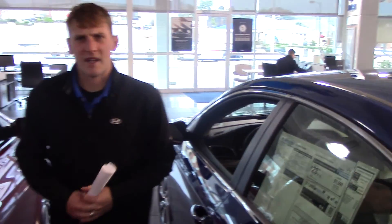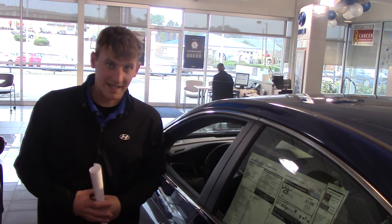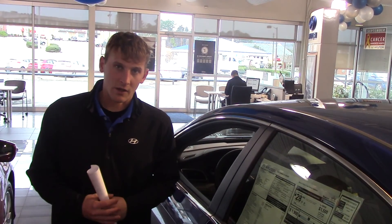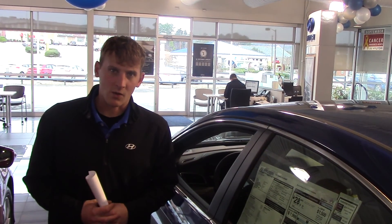But Shirley, the best part about this vehicle is the warranty. Here at Tamron Hyundai we double the manufacturer's powertrain warranty to give you 20 years, 200,000 mile powertrain coverage on any vehicle on the lot, 5 years unlimited miles of roadside assistance, and a 5-year 60,000 mile new vehicle warranty.